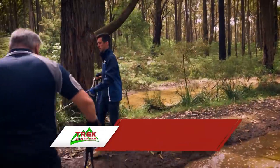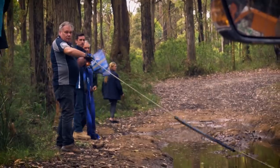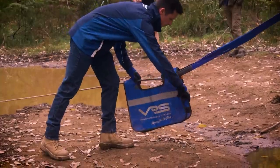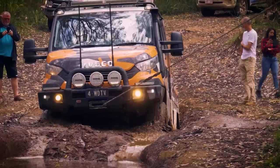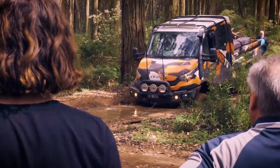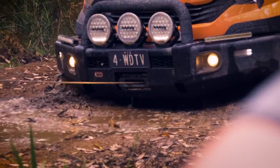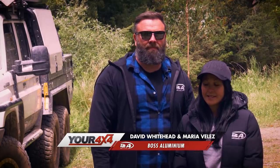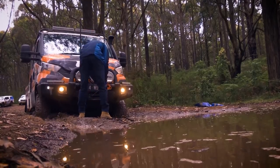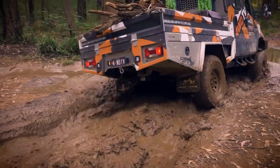Out comes the winch, out comes the VRS recovery gear, out comes many hands. It seemed to be the sturdiest tree and Simon proceeded to winch out. It seemed like he was pulling the majority of all that mud with him. None of us wanted to do that. Simon loves a good bog — that's for sure. And he's not worried about getting the Iveco dirty.